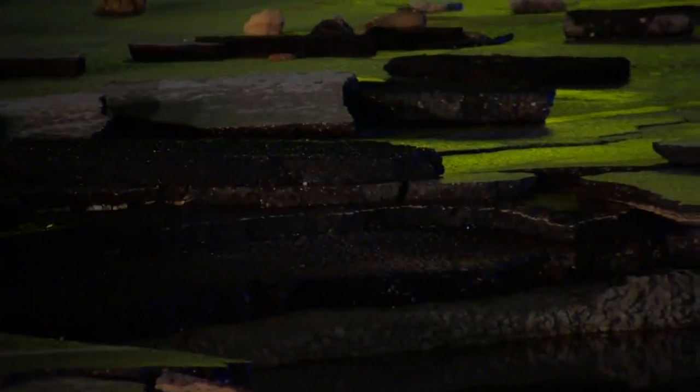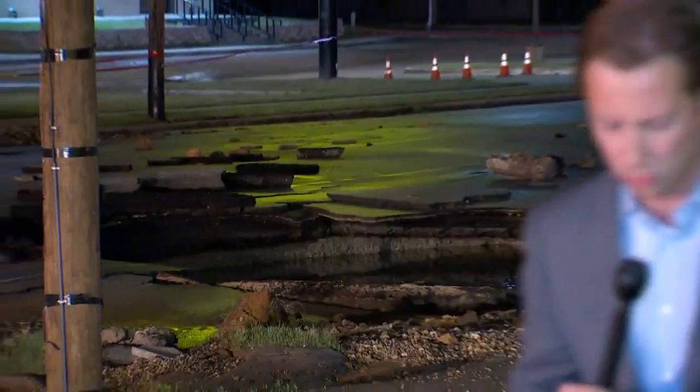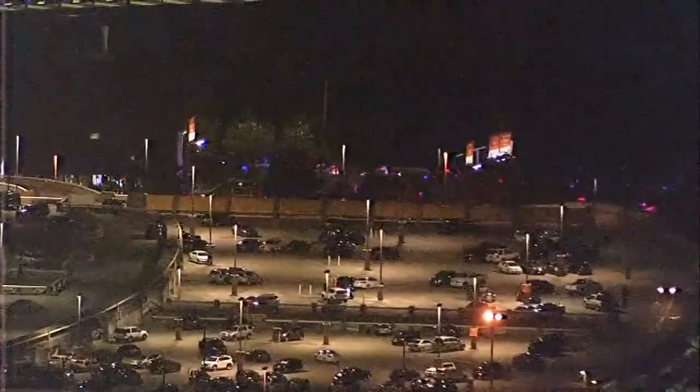There are a lot of onlookers out here. They said it was quite a sight when this 54-inch line broke. You can imagine just how much water was gushing out into the street earlier tonight. We'll send it back to you. Our thanks to Todd Unger reporting live tonight.